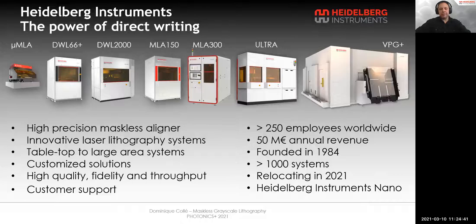We have the DWL family, with DWL-66+, DWL-2000, up to DWL-8000 — our high-resolution pattern generators for direct 2D and 2.5D writing. The ULTRA is our semiconductor mask writer, with high throughput, high precision and high uniformity. The VPG+, our multi-purpose volume pattern generator, is suited to produce photo masks, especially large ones.